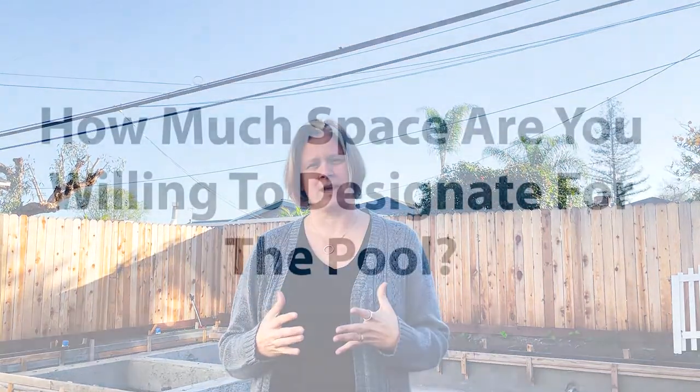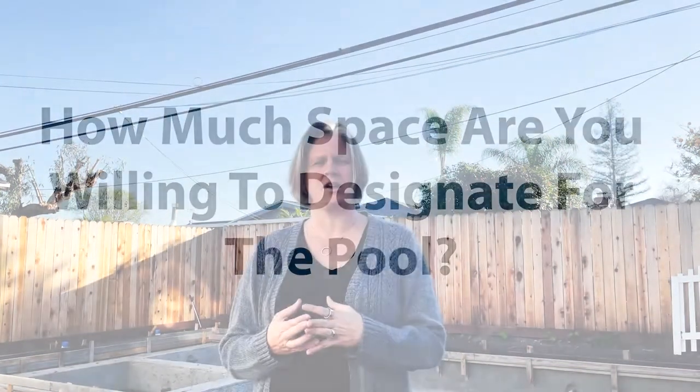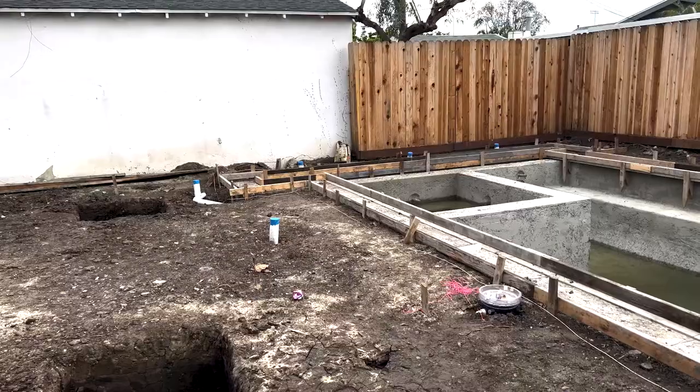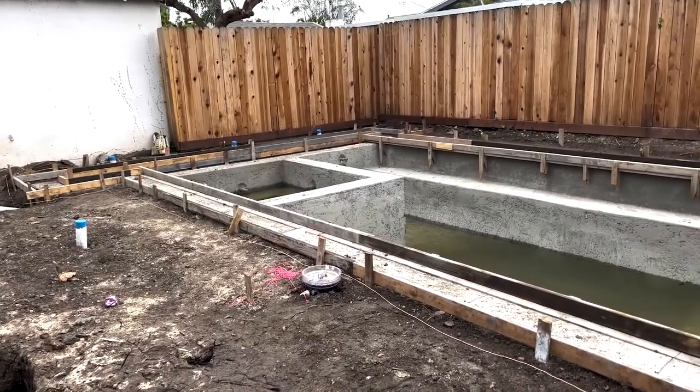The other thing you want to think about is how much space it's going to take up in the backyard. A very common thing we see, especially in smaller backyards now, are spools or spa pools. In this particular case, we went with a small pool that still left us with some backyard.